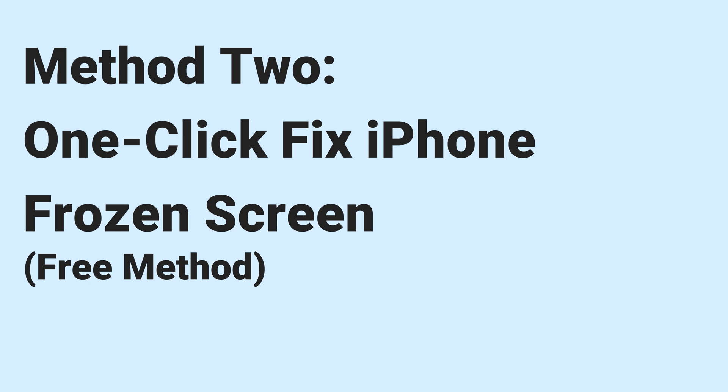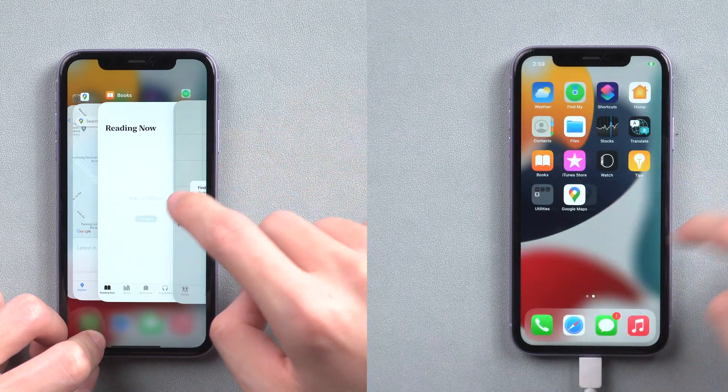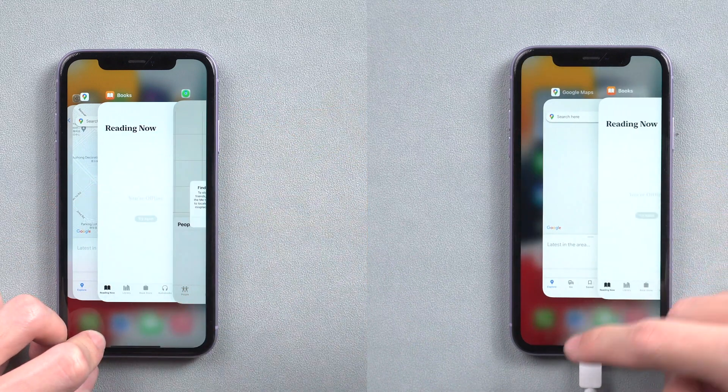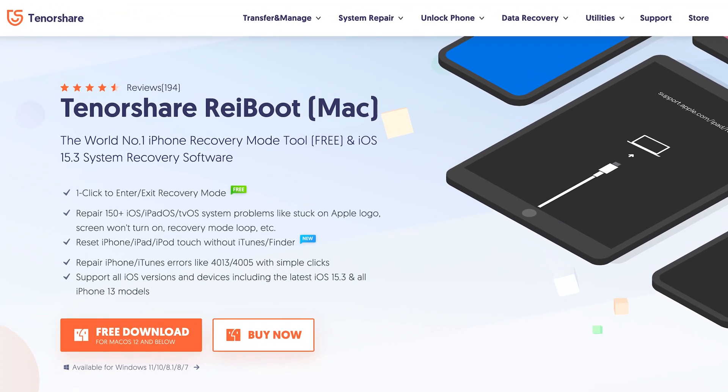Method 2: One-click fix iPhone frozen screen — free method. Putting your iPhone in recovery mode could fix the iPhone frozen screen issue. I tried this before, so let's give it a try. We will be using a tool named Reiboot. Go check the download link in the description and download it.